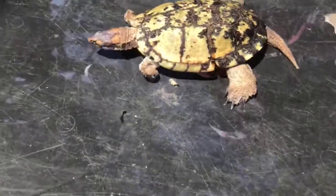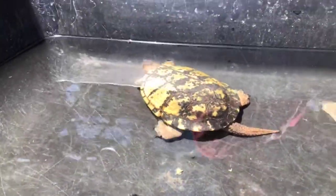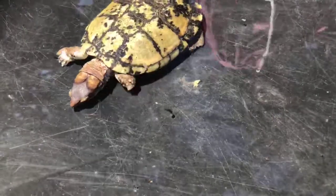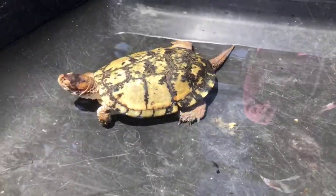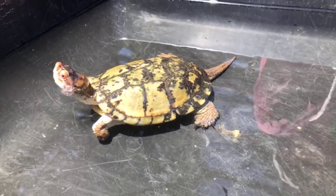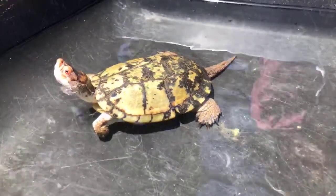Her head is actually underwater while she's sleeping — she's not breathing during that time. She naps quite a bit during the day, especially if we've been taking her out in the courtyard and she's pretty active. I let her out in the courtyard earlier this week and she was running around everywhere, and the moment I put her back into her enclosure she went right to sleep.